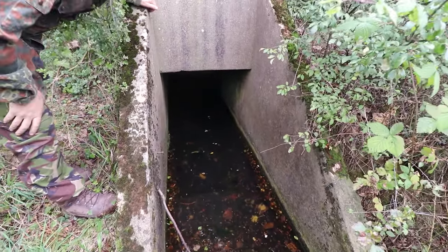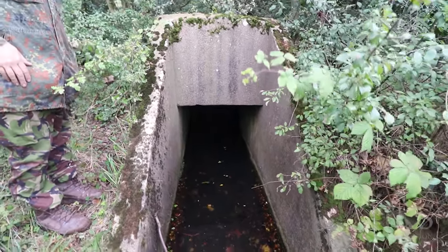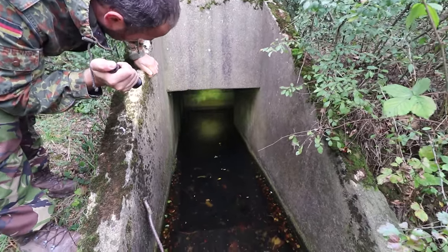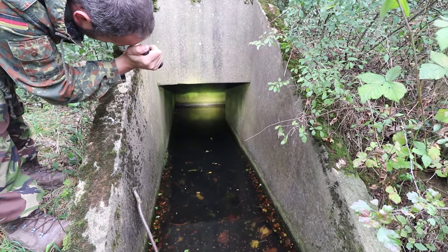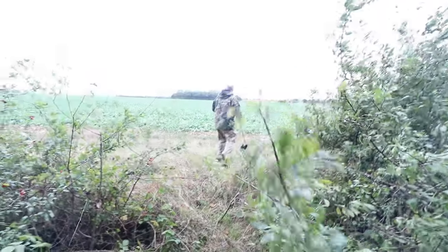It looks like something dead in there as well. That's quite deep, isn't it? We won't be going in there, folks. Let's try and get around this without falling in. We're in, folks, we're in.